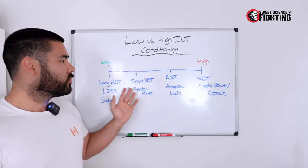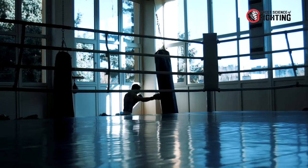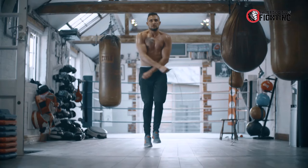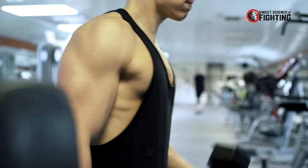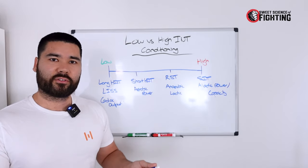Where you perform your conditioning on the spectrum depends on many factors — one being how close or far away you are from a fight. It also takes into account your body type makeup and muscle fiber type: are you a fast twitch or slow twitch dominant athlete? And it also takes into account your current level of fitness.